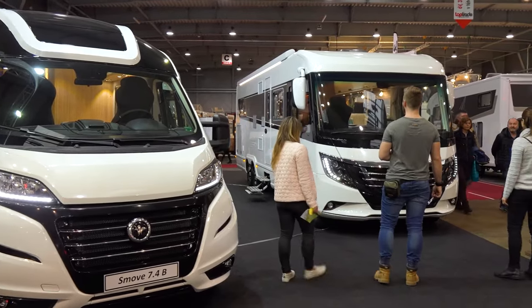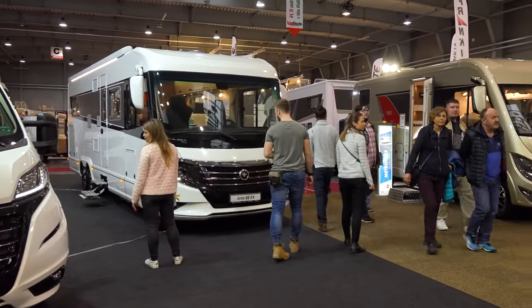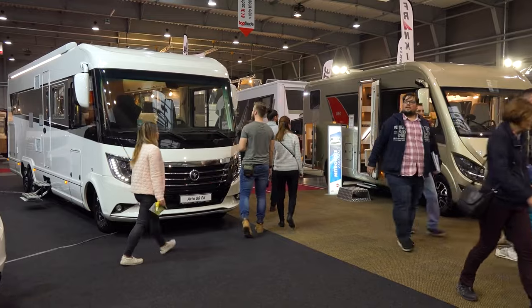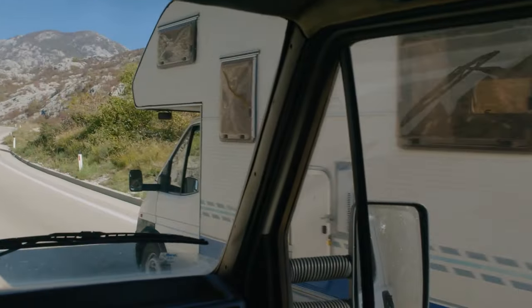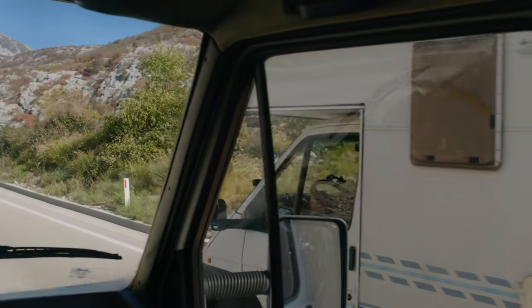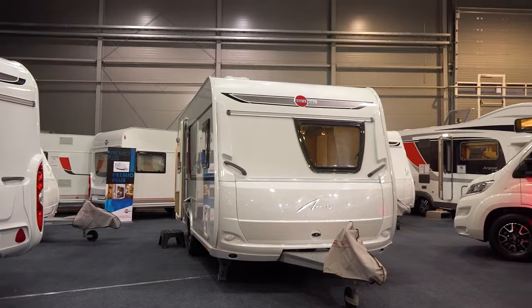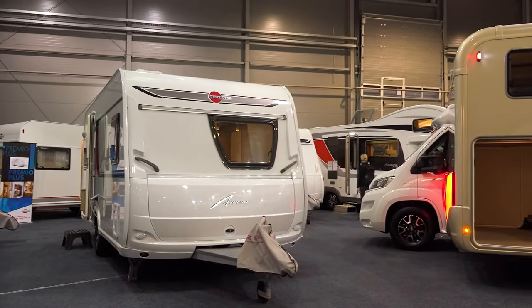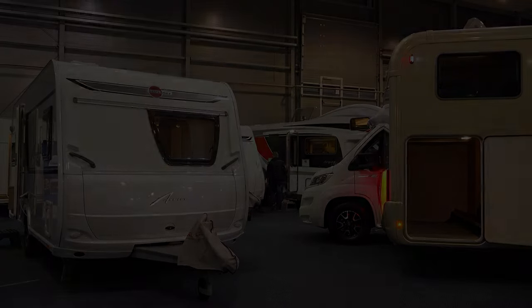Class C RVs equipped with twin beds can be a great option for those who like to travel with friends or even for couples that prefer to keep the bed to themselves. Finding a Class C RV with a twin bed layout can be a challenge, but it's easier than most people think, especially with a helpful list of suggestions. No matter what, there's an RV out there for you and whoever you plan on traveling with.